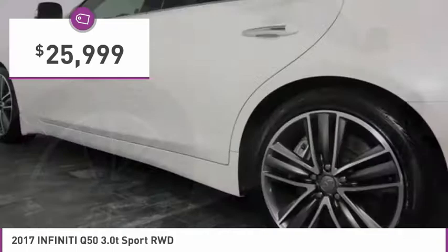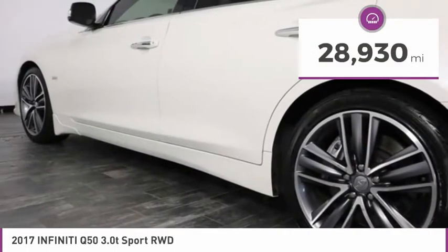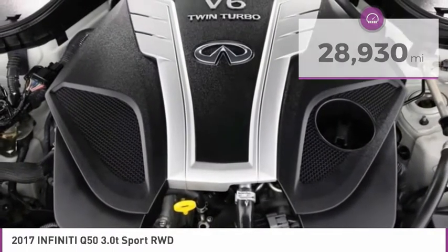And it is priced below $30,000. This vehicle has less than 30,000 miles. Here are some of this vehicle's great options.